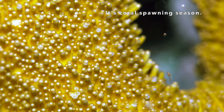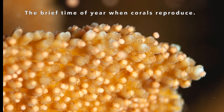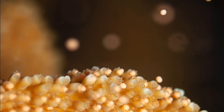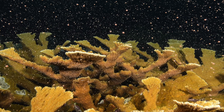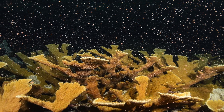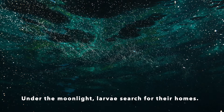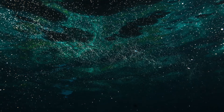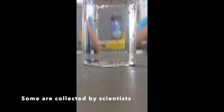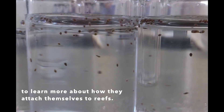It's coral spawning season, the brief time of year when corals reproduce. Under the moonlight, larvae search for their homes. Some are collected by scientists to learn more about how they attach themselves to reefs.